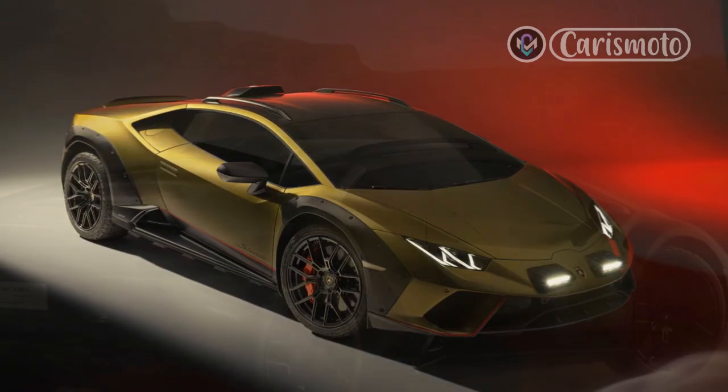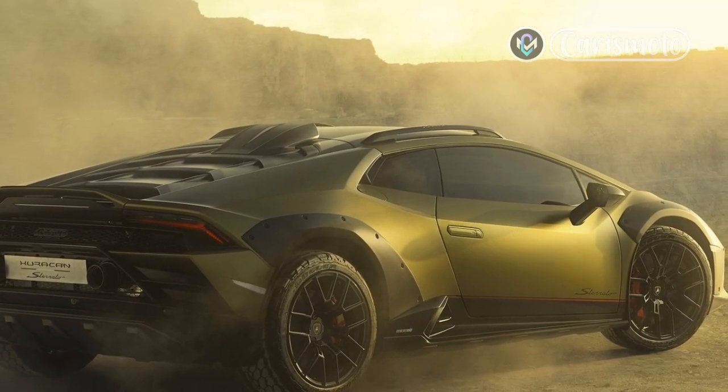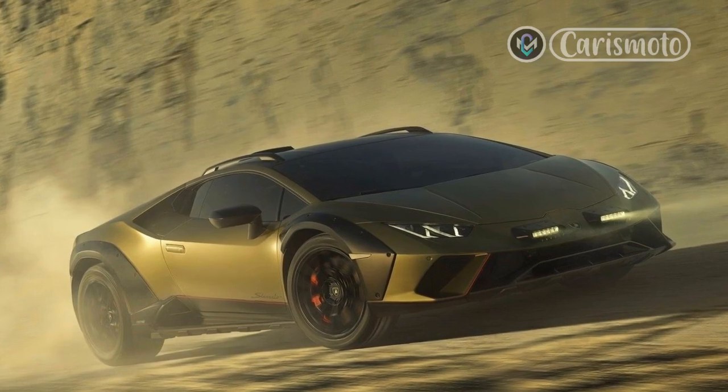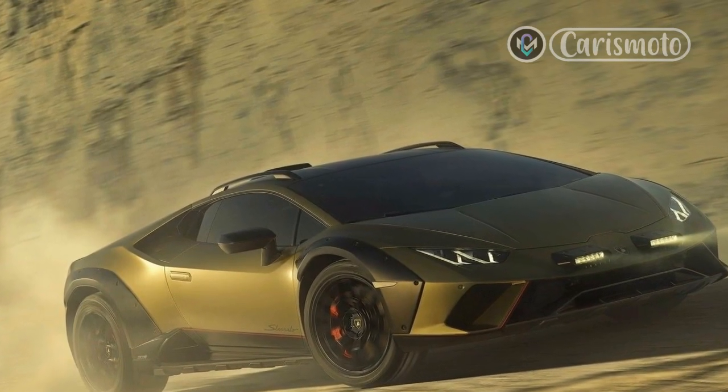So with their needs sympathetically in mind, I took it on myself to give the Sterrato a thorough ringing out on the snaking roads that surround Palm Springs. In aggressive on-road driving, it should come as no surprise that the Sterrato isn't quite as buttoned down as other members of the Huracan family.